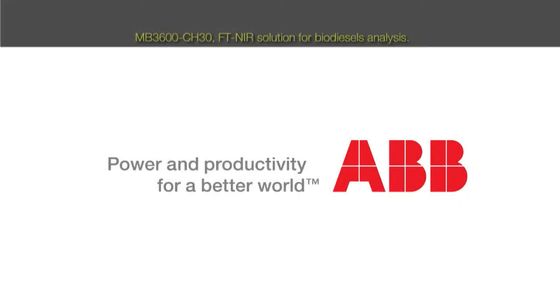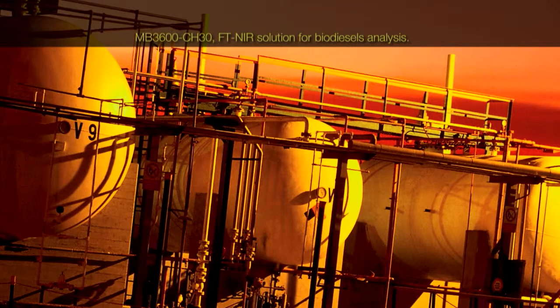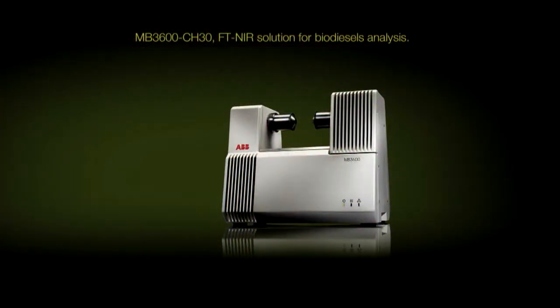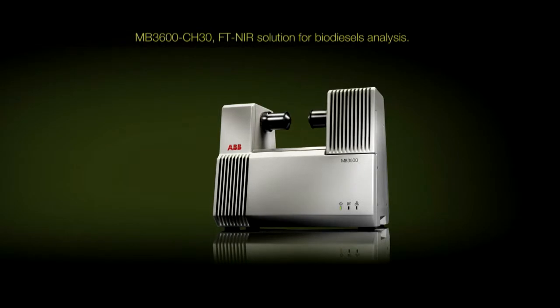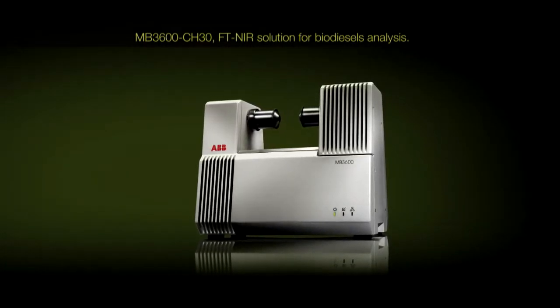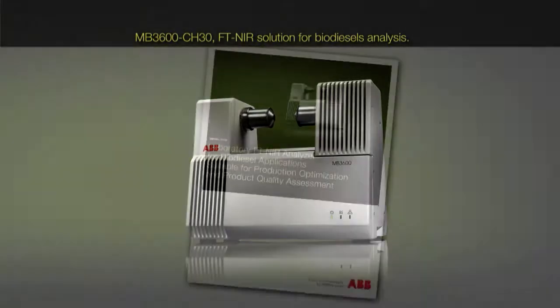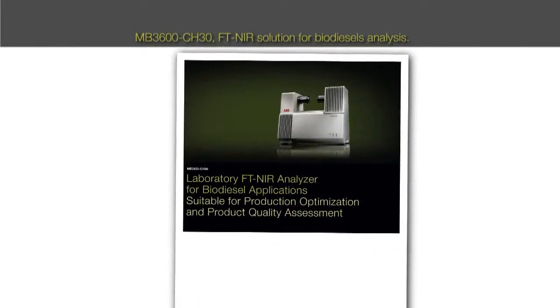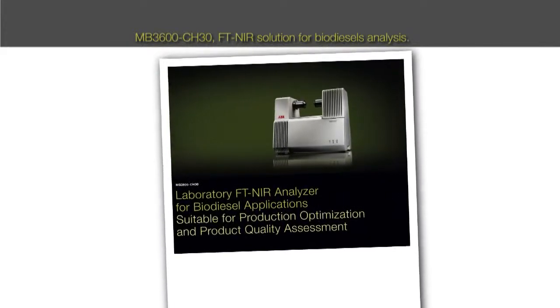ABB has been a world leader in FT-NIR analysis solutions for many years. ABB presents the new MB3600CH30, a high-performance laboratory FT-NIR method development analyzer for biodiesel analysis, biodiesel production optimization, and product quality assessment.